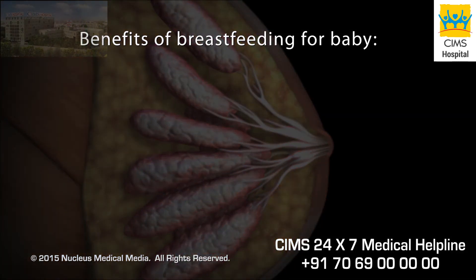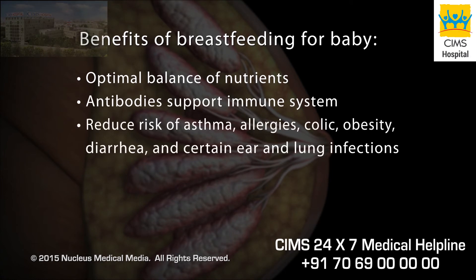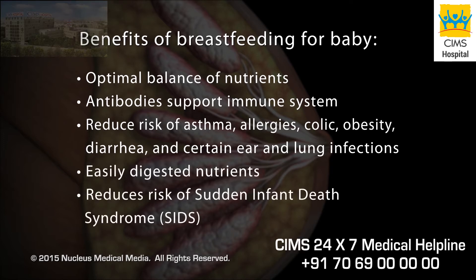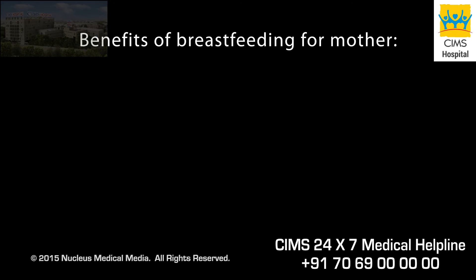Breastfeeding benefits your baby in many ways, such as providing the optimal balance of nutrients, providing antibodies to support your baby's immune system, reducing your baby's risk of asthma, allergies, colic, obesity, diarrhea, and certain ear and lung infections, and providing nutrients that are easily digested.